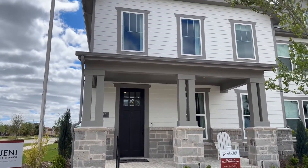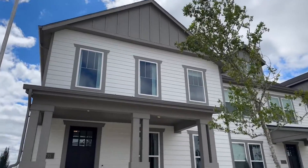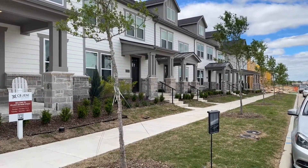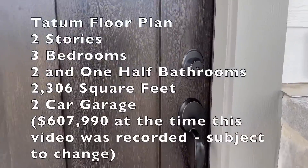This CB Jenny neighborhood called Villages on Main Street is located on Main Street in Frisco, just east of Preston Road. Now let's take a quick tour of this model.